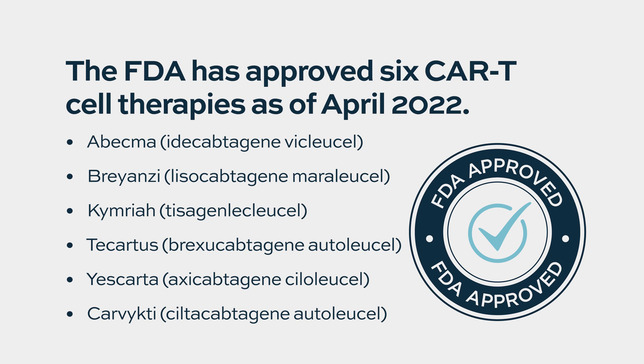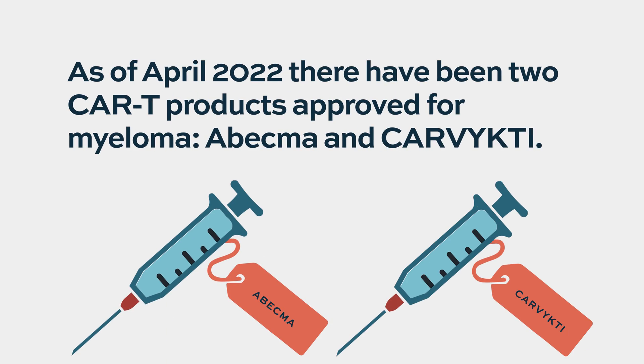We now can happily say that we have the first CAR T-cell approved in myeloma. That is a dramatic advancement of the field, and we hope that we will see this working in other diseases as well. As of April 2022, there have been two CAR T products approved for myeloma: Abecma and Carvykti.